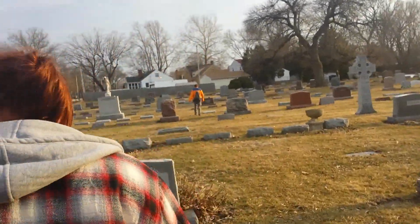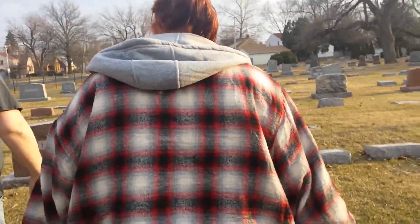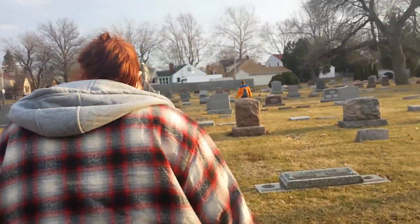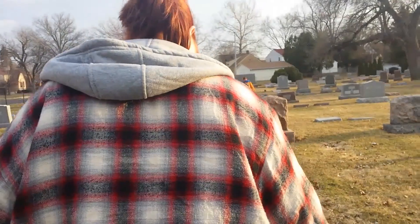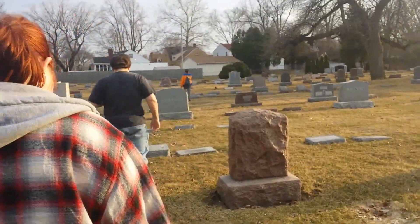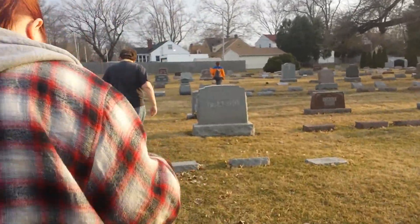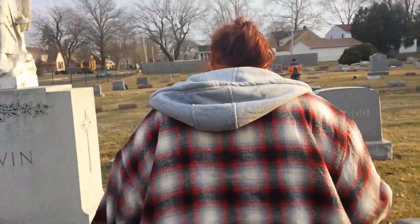The last couple of days we've been out doing this just because it's warm enough to get out, do something, and enjoy company with friends. I'll pause the video here, and when we find the actual cache, we'll show you what that looks like. I just want to share our nice spring adventurous day.